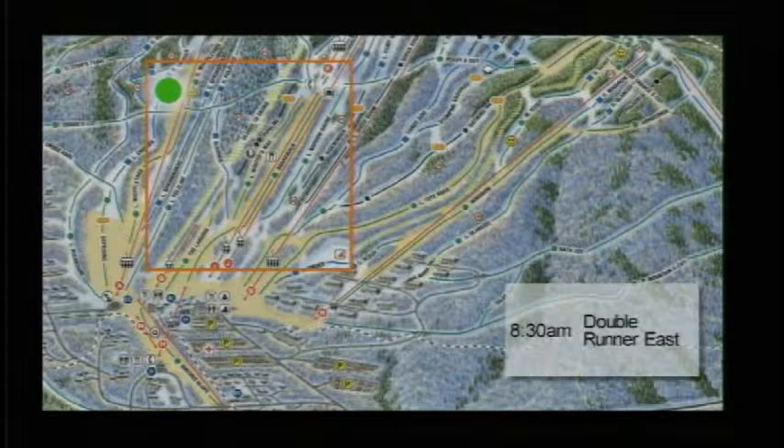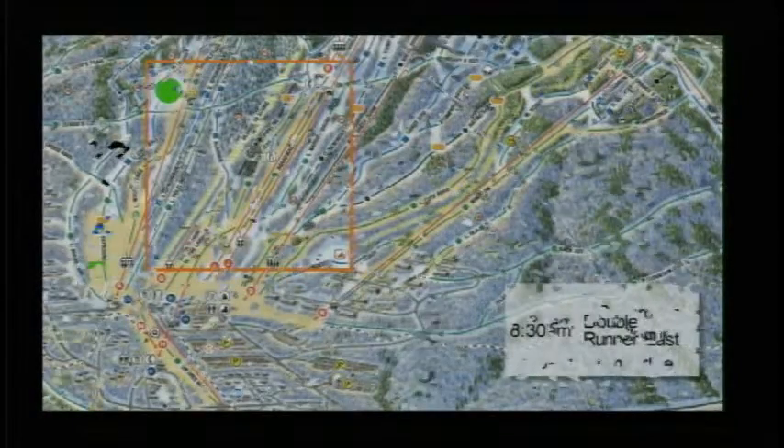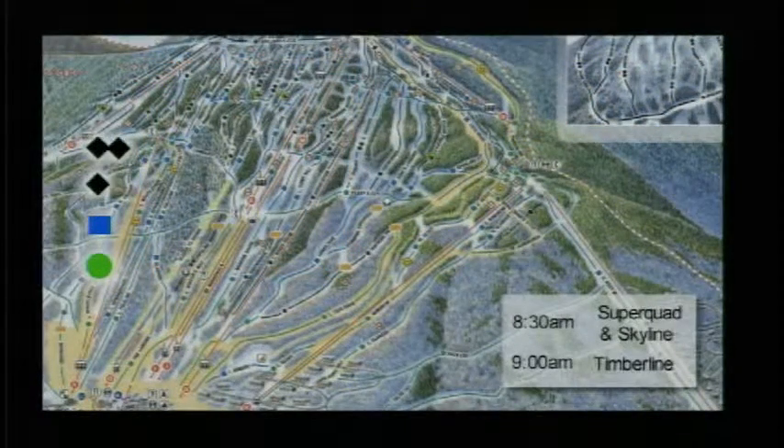As well as an 8:30 Double Runner East opening that gets you up to Skyline and up to Boardwalk and into the learning area up there as well. Superquad and Skyline also opening at 8:30 — those are the main lifts of the mountain. They'll get you to most of the terrain, including beginner, intermediate, advanced, and the double black diamonds.